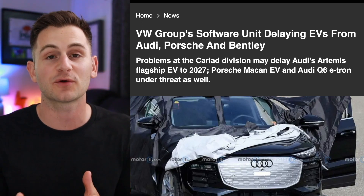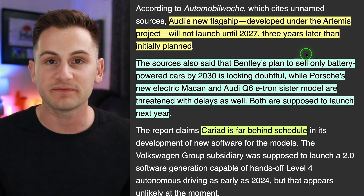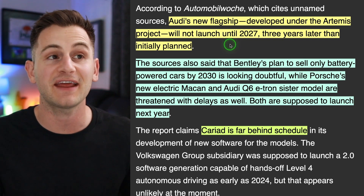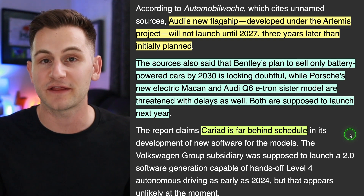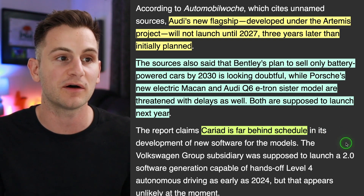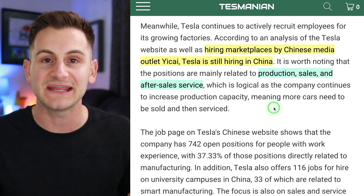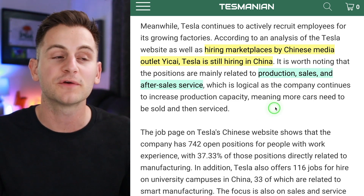VW's Cariad software division is still struggling and well behind schedule, causing delays across the VW umbrella. Audi's flagship Artemis vehicle will now not launch until 2027 — a three-year delay. Bentley's plans to be fully EV by 2030 are looking doubtful, and both Porsche's new Macan and Audi's Q6 are threatened with delays, as both were supposed to launch next year.